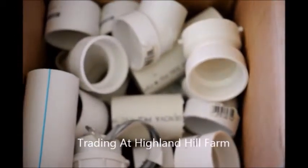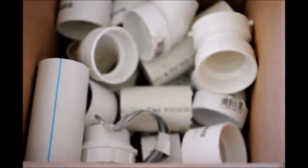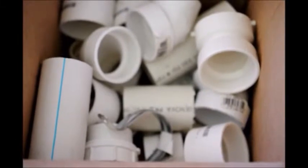These are some PVC fittings and parts that we just got in a trade. This trade was access for hunting at Highland Hill Farm in Fountainville, PA. We do a lot of barters and trades at Highland Hill Farm, so if you have something in your garage or cellar that you don't think you're going to use, maybe we could use it and we'll try and barter for something.